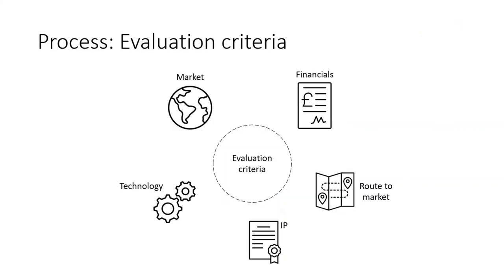All QMI reviews or evaluations are based on five criteria: the technology itself, the intended market, the status of the IP, project finances and funding, and finally the route to market entry. As the QMI process progresses, these five evaluation criteria remain constant with the depth of the evaluation increasing.